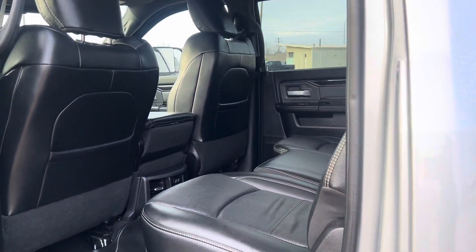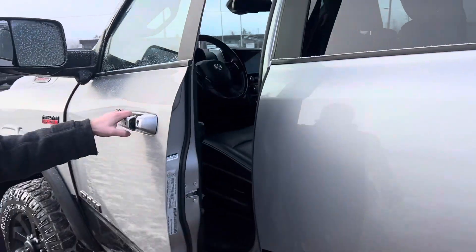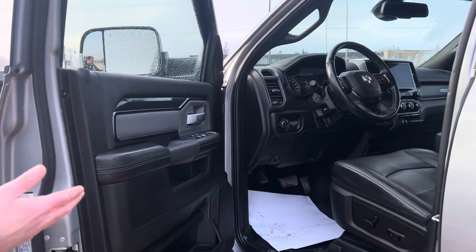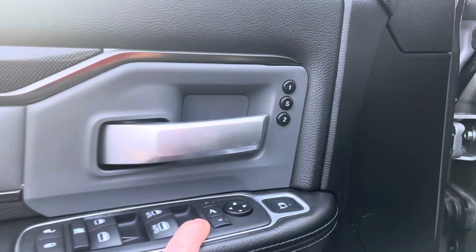Again, looking inside, the seats are just immaculate — really good shape. It's got USBs in the back and heated seats in the rear. Up front you've got power seats with lumbar support, memory seats, and power folding mirrors.